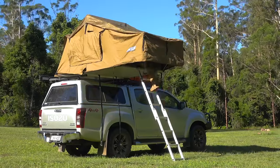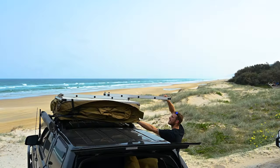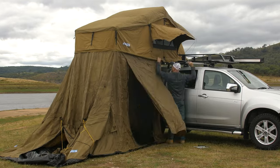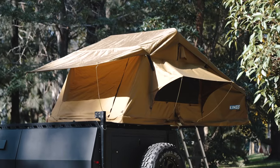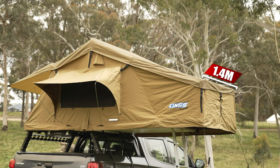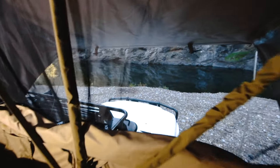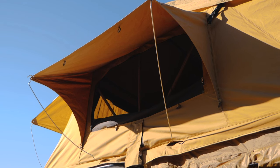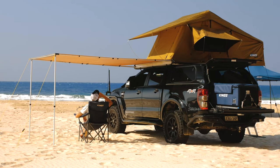Set-up time for a fold-out rooftop tent is about four to five minutes — undo a couple of straps, unzip the cover, and fold the tent out using the ladder. If you've got a family, just zip the four- or six-man annex on, peg it down, and add any extra poles. In terms of space, the Adventure Kings Tourer offers over 1.4 metres of width and almost 2.5 metres of length. You've also got midge-proof mesh and canvas doors to tailor your tent to any weather. For a budget-friendly, affordable way to get into rooftop tents, you just can't beat a fold-out.